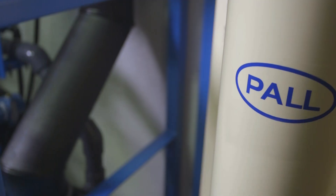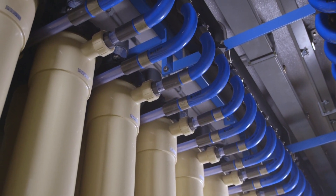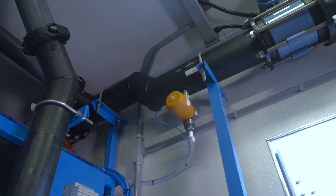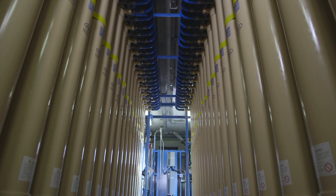ARIA-FAST uses uniquely designed micro and ultra filtration technology to remove contaminants from surface and groundwater, with a throughput of 200 gallons per minute and 1 million gallons per day. Just one unit can support the daily water needs of 20,000 people.